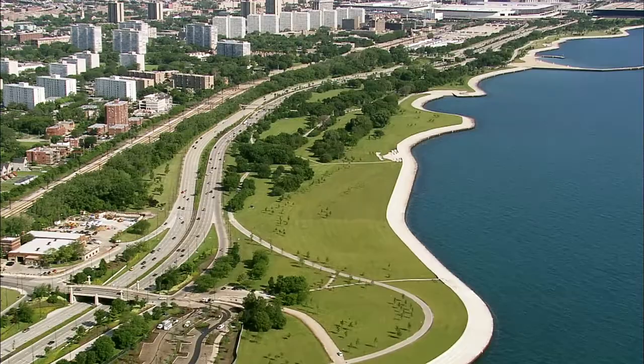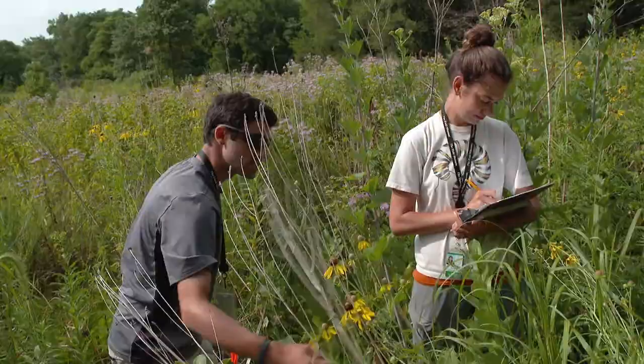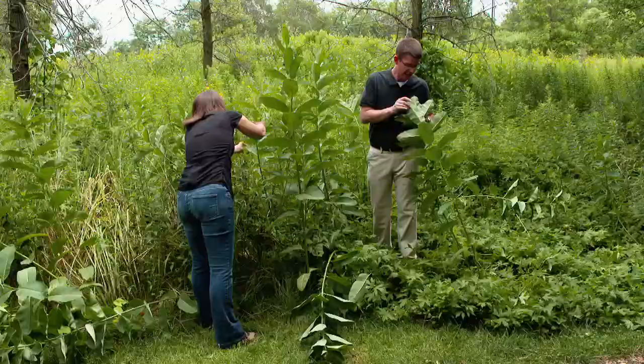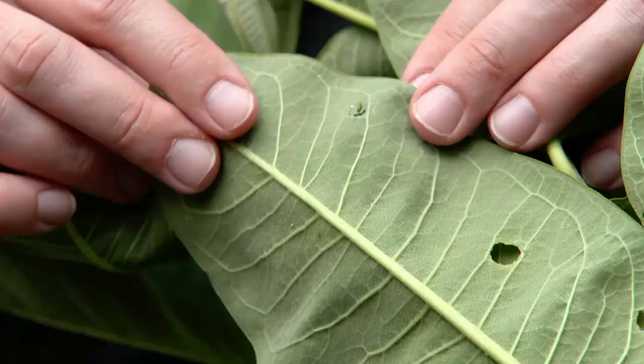Like the new Burnham Wildlife Corridor on Chicago's south side. A few years ago, a monarch passing through here would have found a grassy wasteland. But now the researchers are discovering it's a monarch's paradise. Oh, I got one. Get out — I've got a caterpillar right here. Get out! You do! Good eye!